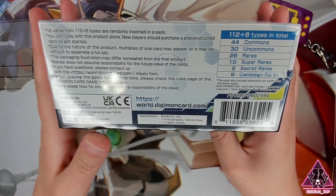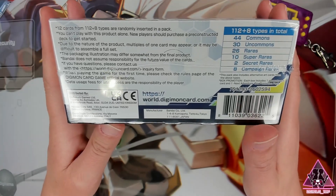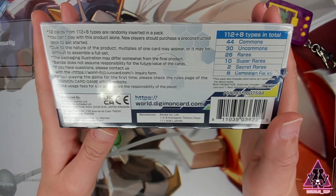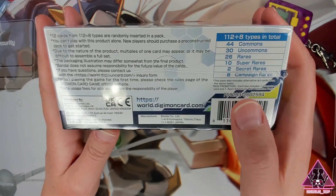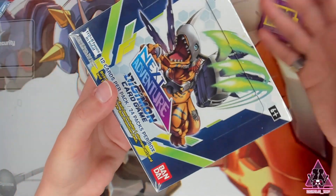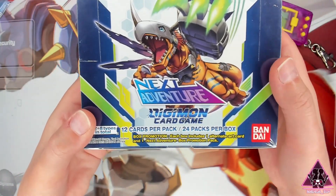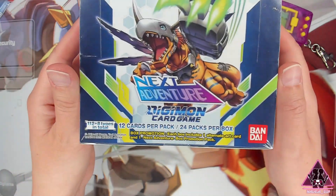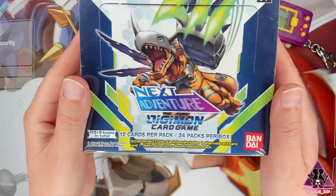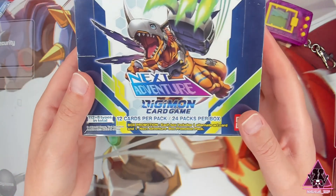In this set we will find 44 commons, 30 uncommons, 26 rares, 10 super rares, 2 secret rares, and 8 campaign rares — though not in this box specifically, but in the set as a whole. Alright, make sure you have your Digivices ready, shine them up to the screen, and let's enter the digital world together with this box of Next Adventure.